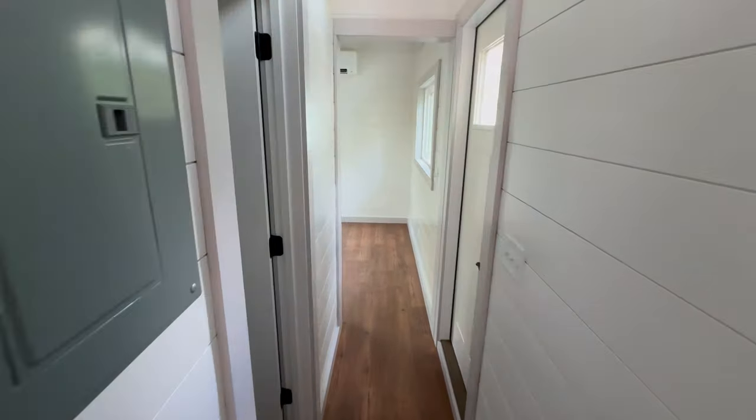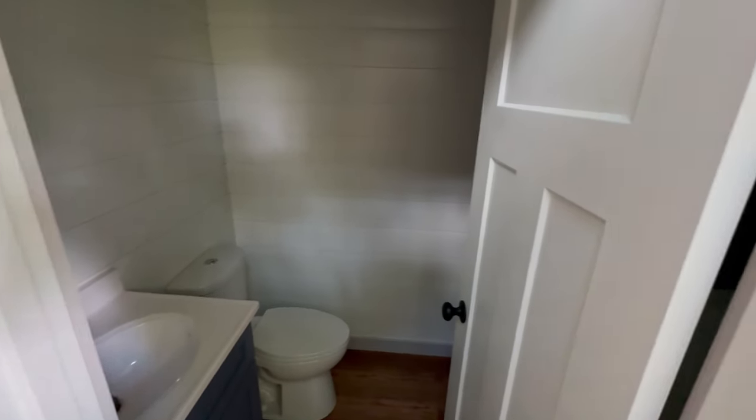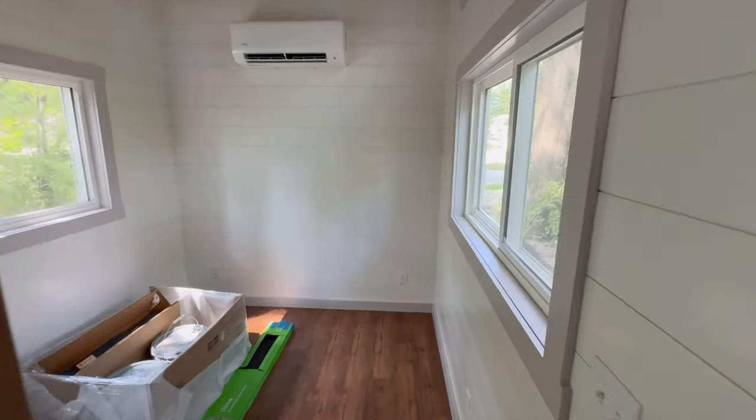Through the hallway there is a restroom with a toilet, sink, and a shower behind the door. This leads to a spacious bedroom.